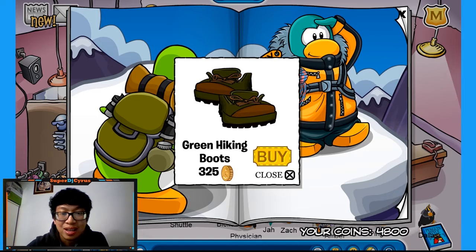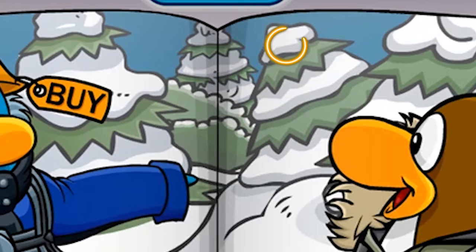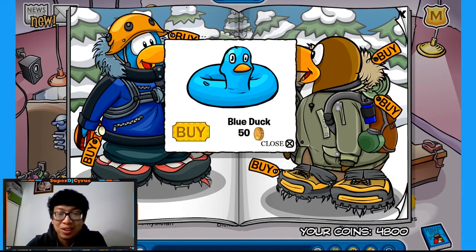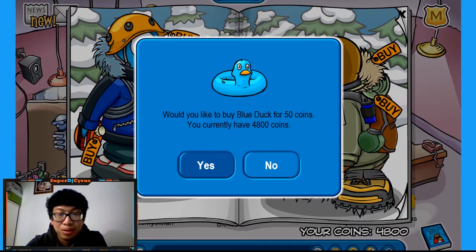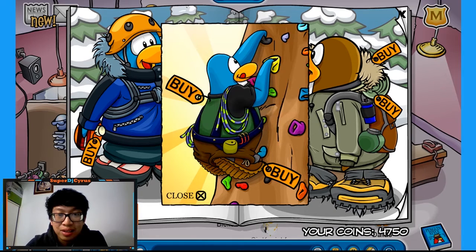If you click the top of the mountain, you'll get green hiking boots. And when you scroll to the next page, if you click this tree right here — everyone's been looking for this — the blue duck. You get the blue duck from this tree. And if you click this penguin on the right's eye, you get this hiking gear — mountain climbing gear actually.